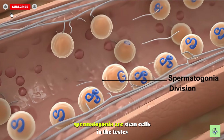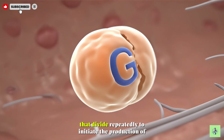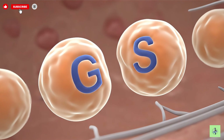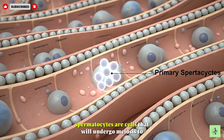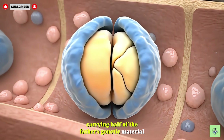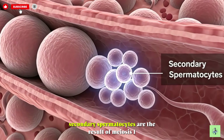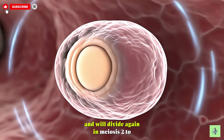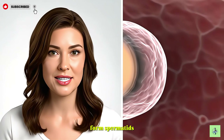Spermatogonia are stem cells in the testes that divide repeatedly to initiate the production of sperm. Primary spermatocytes are cells that will undergo meiosis to form sperm, carrying half of the father's genetic material. Secondary spermatocytes are the result of meiosis I, and will divide again in meiosis II to form spermatids.